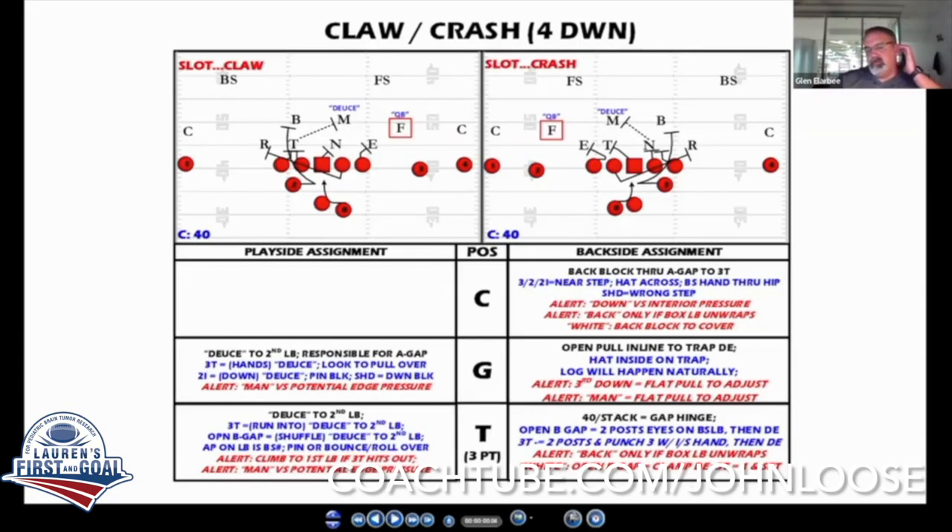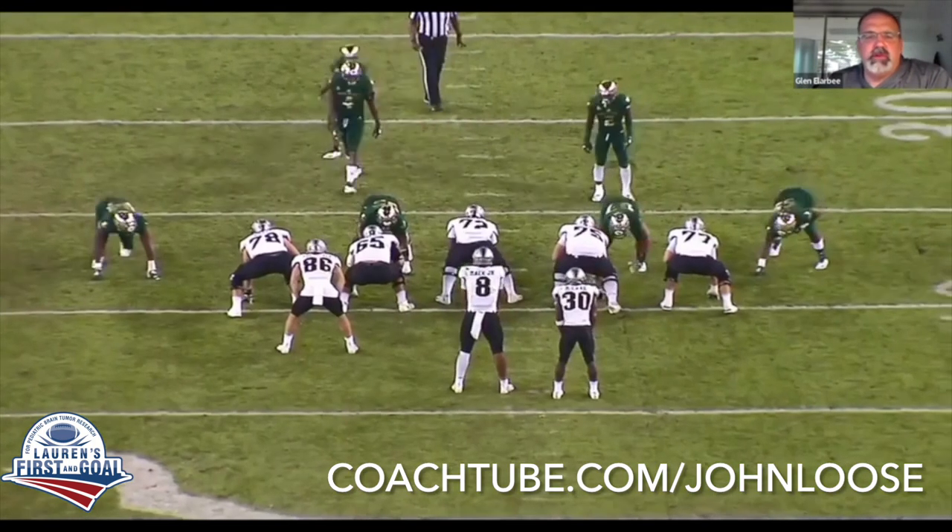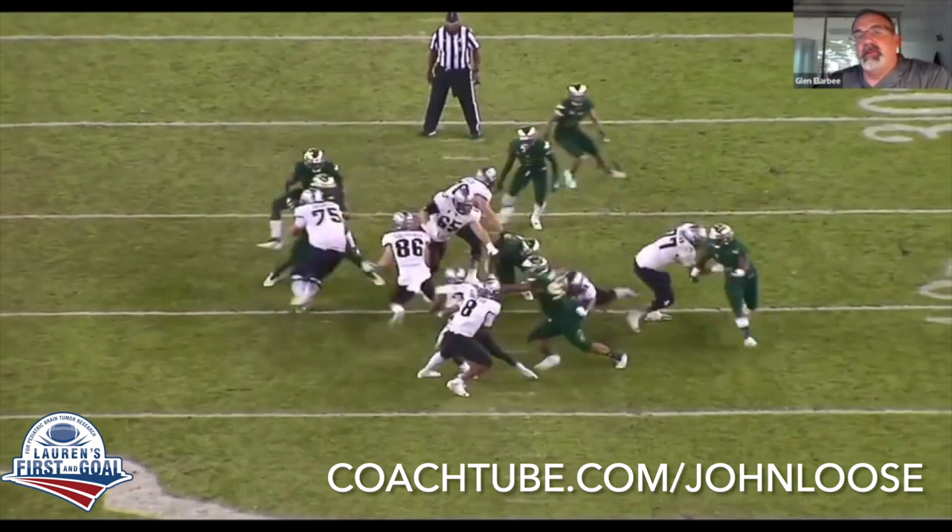Nothing changes for us for a while, but we do find that typically in this offense, a lot of the 11 sniffer stuff, backers key this tight end a lot. So what we'll coach him to do is take kind of like a crappy three-step — never cross the middle line of the center on his third step — stick his foot, come back, and he's still on the same read. But that misdirection will typically screw up backers and different defenses.